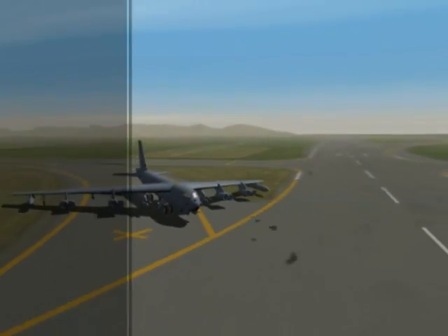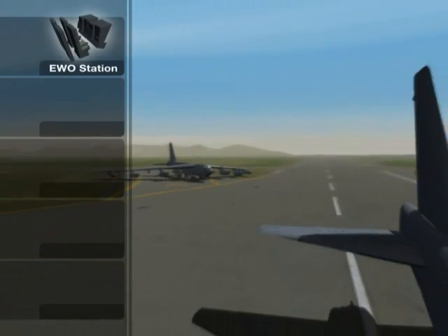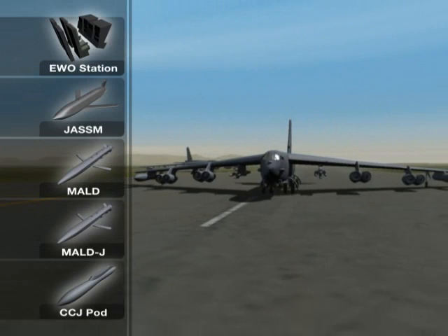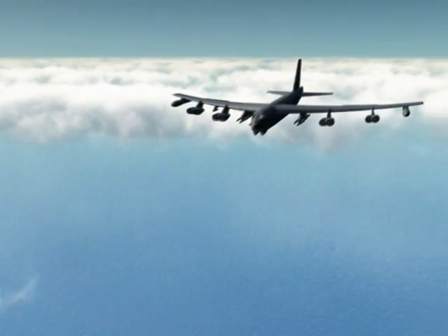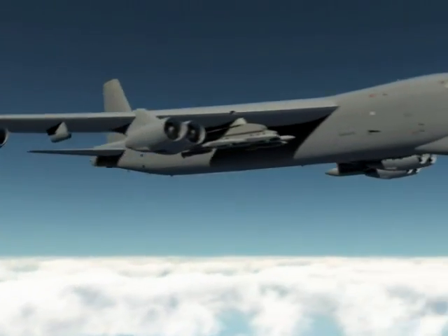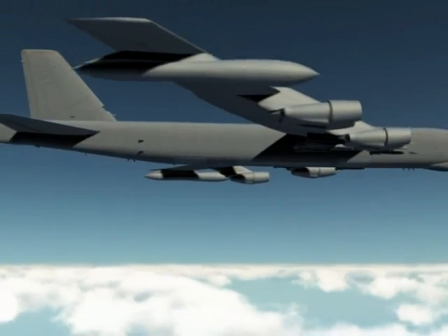Two B-52 aircraft carry the full arsenal of jamming systems and weapons to successfully carry out an airborne electronic attack mission. Operational for 50 years, the B-52 has one of the lowest flying hour costs and highest mission capable rates of all bombers.